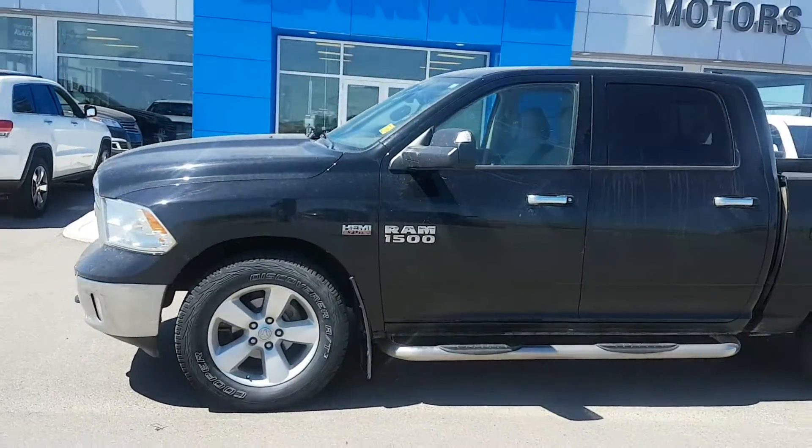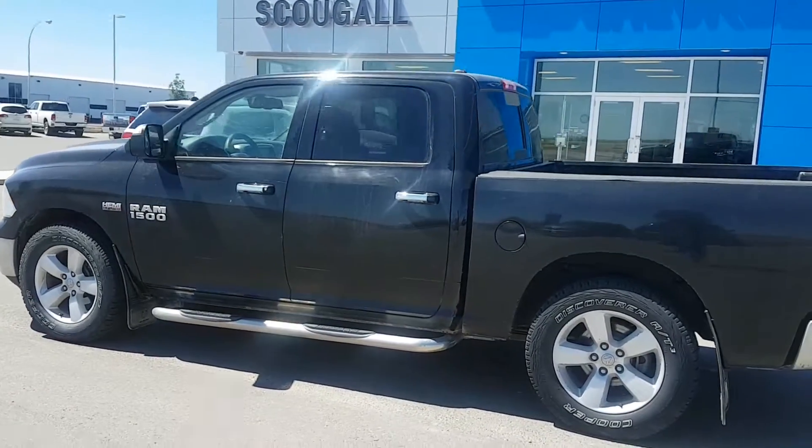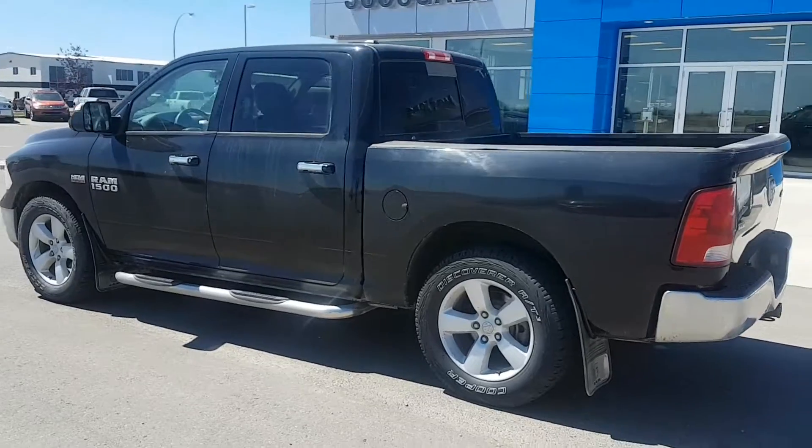If you're in the market for a half ton truck with tons of options, it has a grey cloth interior and an LCD touch screen entertainment system. Give us a call today at 403-553-3311, or visit us on the web at scooglemotors.com.